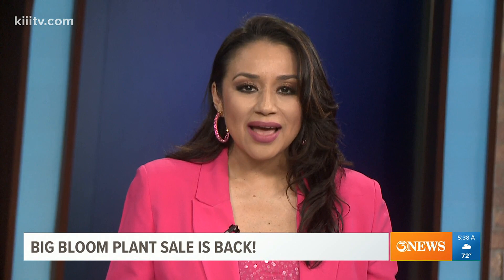If you're looking to add some additions to your garden, we've got you covered. The South Texas Botanical Gardens and Nature Center's Big Bloom plant sale is back and happening this weekend. Our Jalissa Gattasa joins us live from the Botanical Gardens with a sneak peek of what you'll see. Jalissa, what are you seeing out there this morning?